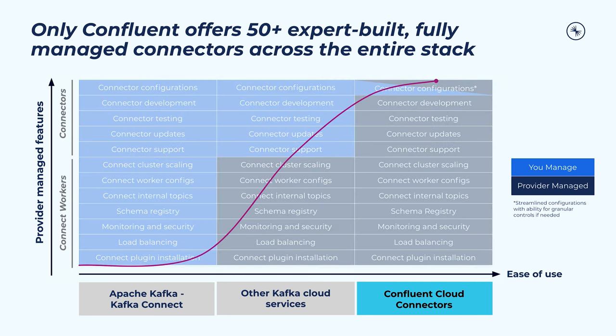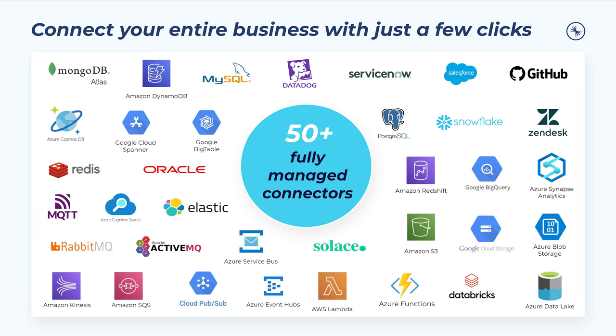Our breadth of coverage puts connections to source and sync systems at your fingertips, enabling you to build powerful use cases like modernizing your data warehouse, database, and data lake. Plus, with Confluent's unique data preview feature on source connectors, you have the ability to test a connector's output with actual connector configurations prior to launching your connector, streamlining your workflow. At their core, fully managed connectors shift your focus away from the operational burden tied to perpetual maintenance needs of self-managed connectors and instead allow you to focus on building high performance data pipelines that move your data quickly and efficiently.